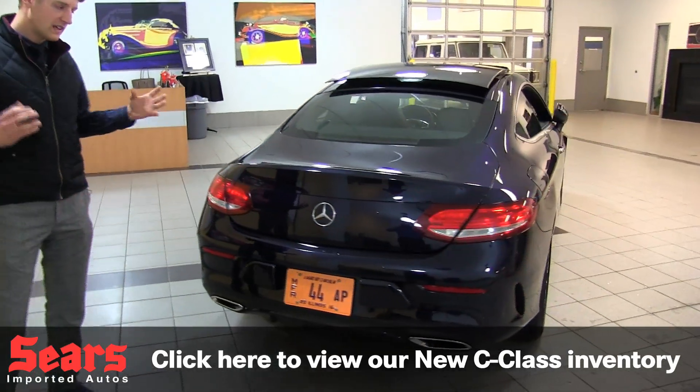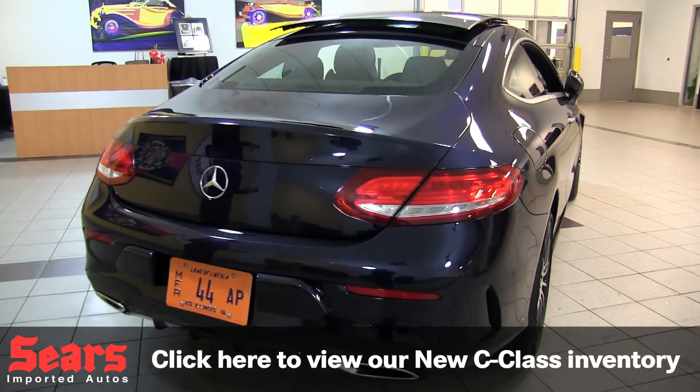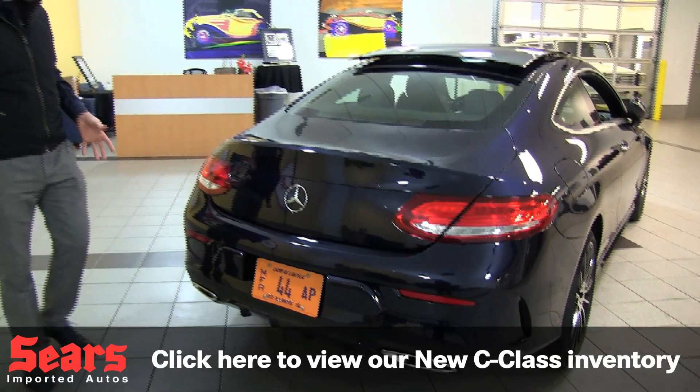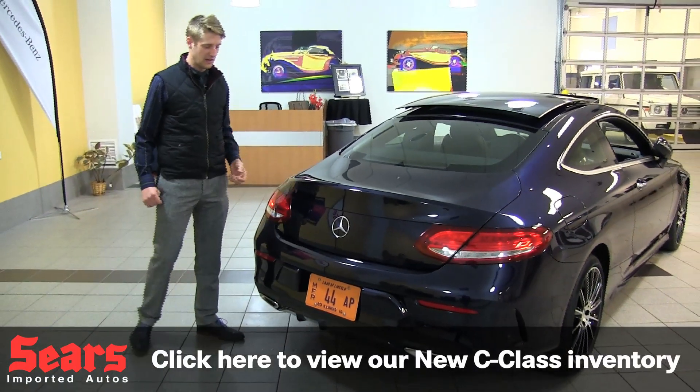Gorgeous look to the back. If you want to consider it a mini S-Class Coupe, that's kind of how it looks here. You can see it in the tail lights and really see it in this rear shoulder area as well.